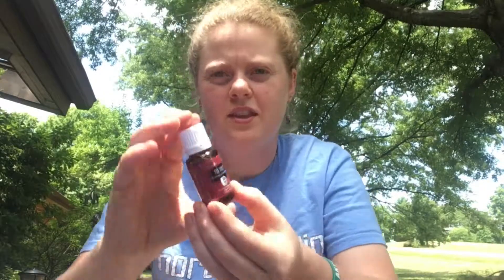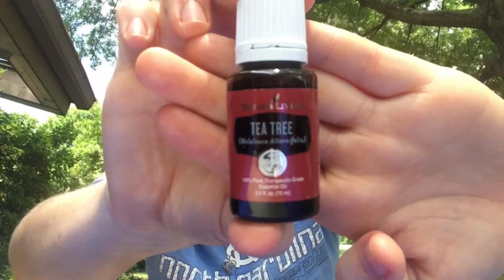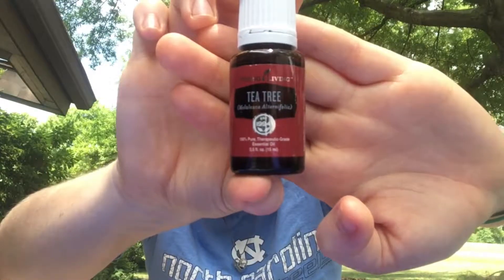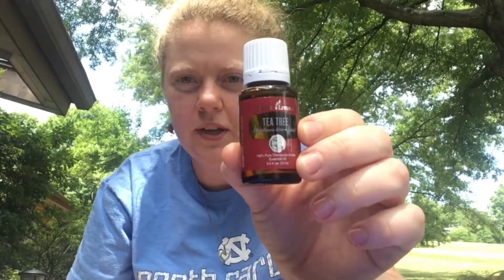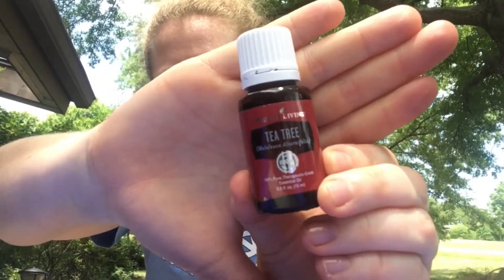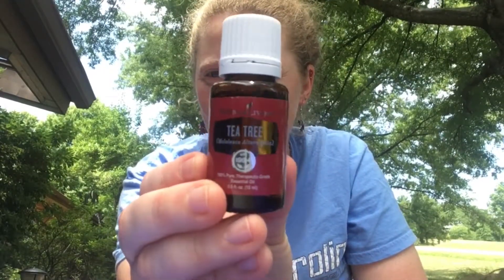Next we'll do tea tree, which is Melaleuca. This helps support skin and respiratory health — it's a cleansing and purifying oil. I've used this in quite a few ways, like putting it on the bottom of my feet. This is another one I didn't really care for at first, but after a while it has honestly become one of my favorite oils. I'll have another video with more information on the oils.